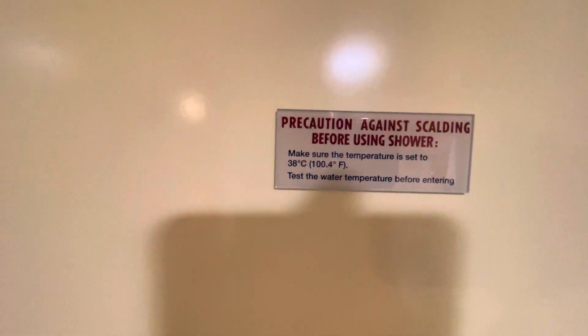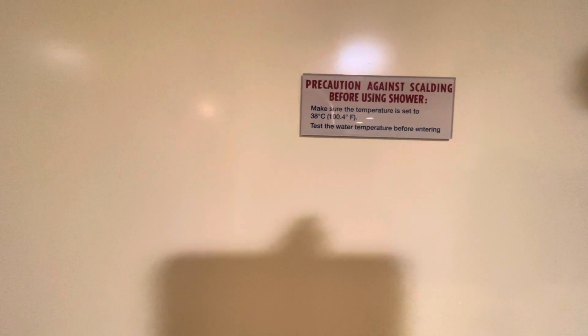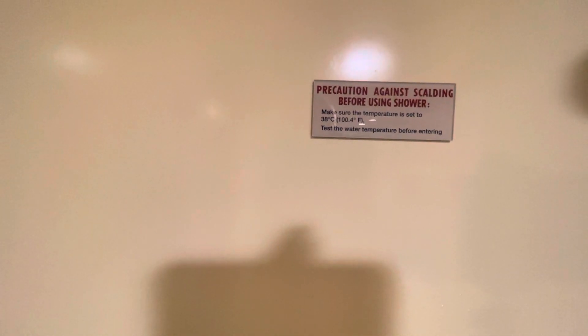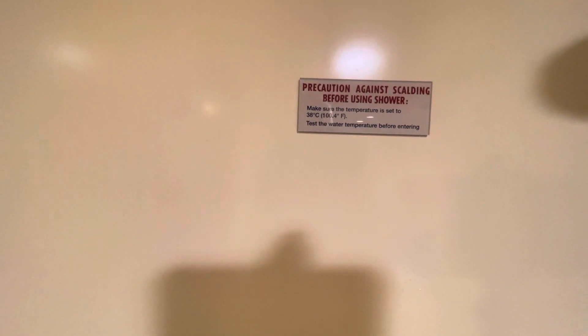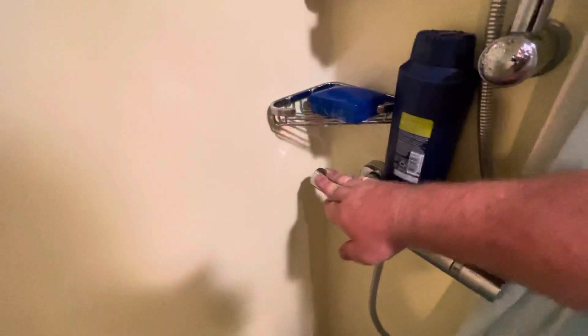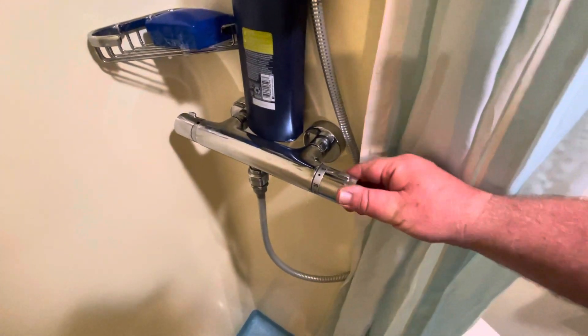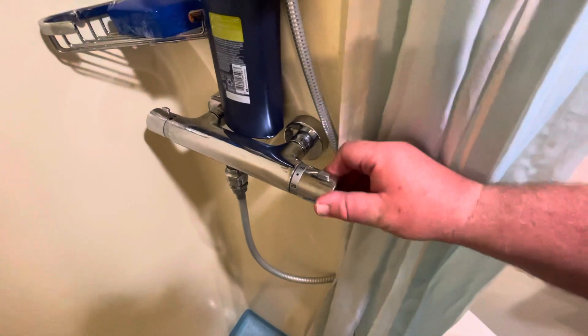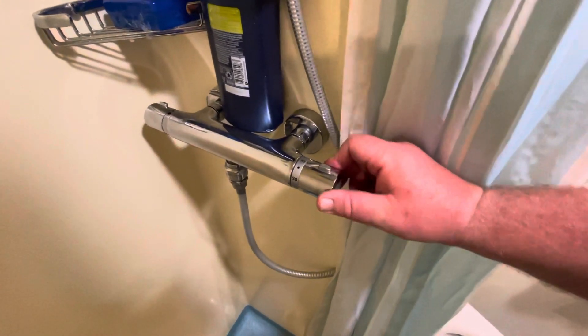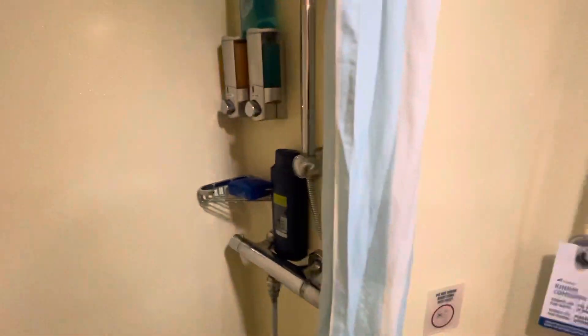There is a warning on the shower: the water does get awfully hot. It says to make sure your temperature is set to 38 degrees Celsius, which equals 100.4 Fahrenheit, and to test the water temperature before entering — this water can burn you. The left side is where you turn it on and off, and here is where you adjust the temperature. There's a little stopper, which is probably where the 38-degree Celsius limit is.